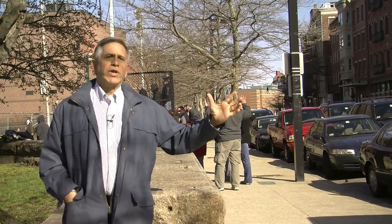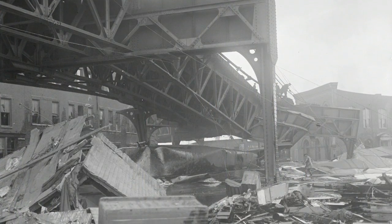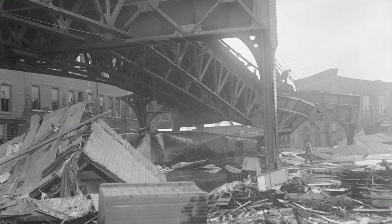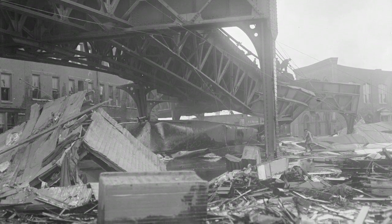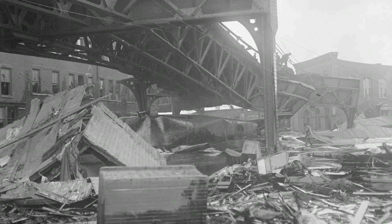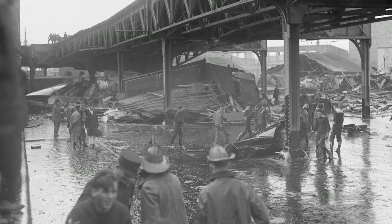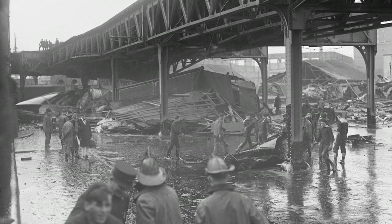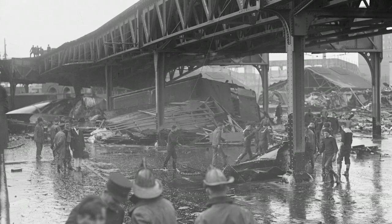Behind me is Commercial Street, where when the tank collapses, most of the molasses flows south. It goes for probably about three quarters of a mile and completely obliterates everything in its path. Think of a tidal wave — it rolls up and collects debris, people, animals, horses, anything you can imagine in its path, and literally scours this waterfront area, turning almost everything from here to the next three quarters of a mile into kindling.